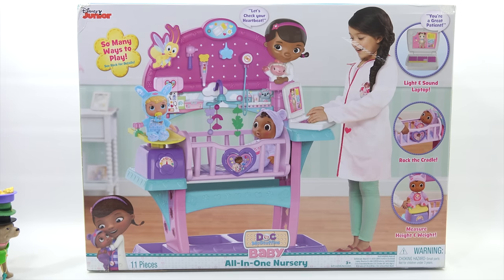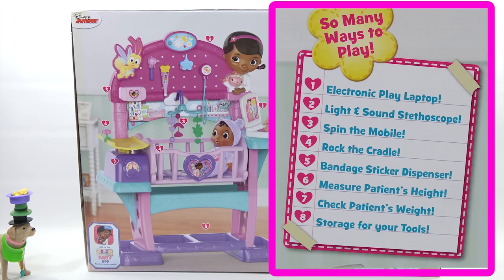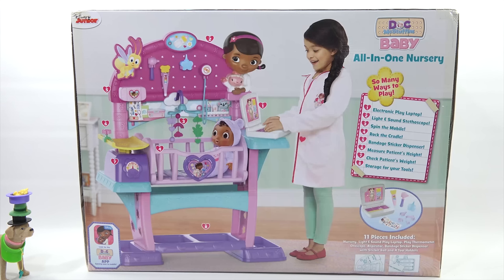It's a giant box. Let's flip it around and come right back. It's a stand-up toy, all-in-one nursery. She's not included in the box, but there are so many ways to play. Number one: the electronic play laptop. Number two: the light and sound stethoscope. Number three: spin the mobile. Number four: rock the cradle. Then you have the bandage sticker dispenser, measure patient's height, check patient's weight, storage for your tools — all 11 pieces. Very cool.